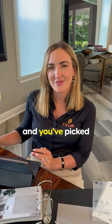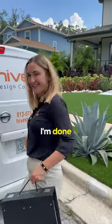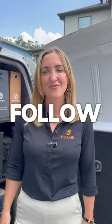All of your questions are answered and you've picked the window treatments of your dreams. And easy as that, I'm done. This is Marky from Hive — follow me for more.